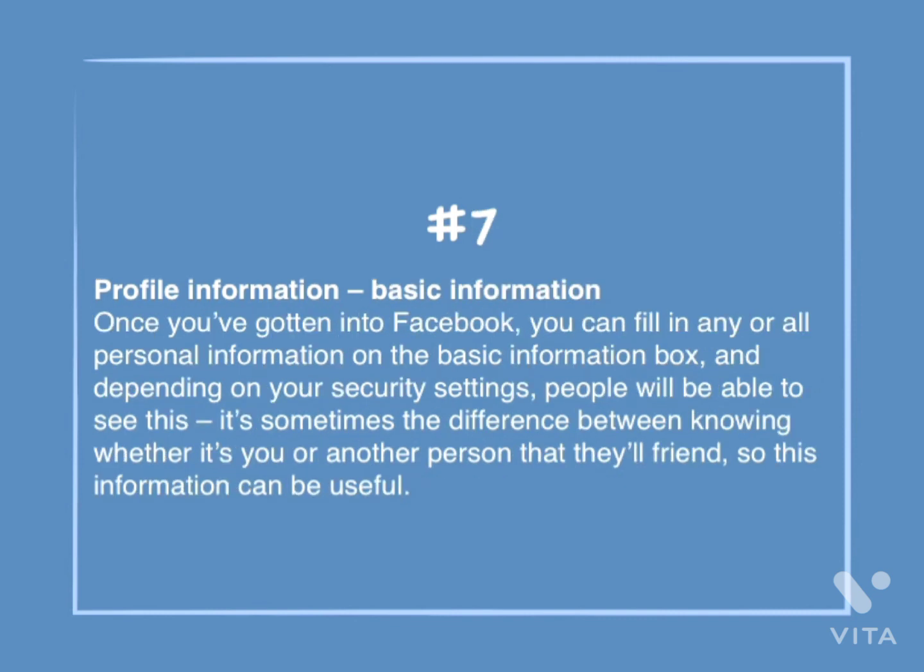Number 7: Profile information — basic information. Once you've gotten into Facebook, you can fill in any or all the personal information in the basic information box. Depending on your security settings, people will be able to see this. It's sometimes the difference between knowing whether it's you or another person that they will friend, so this information can be useful.